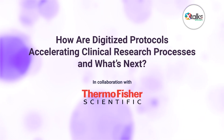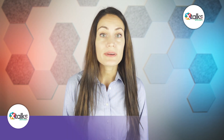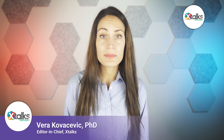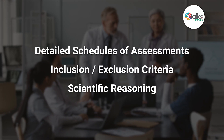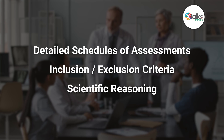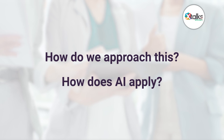Protocols are the driver of every clinical study, from early inception to planning to execution of a trial. They are also extremely complex, with detailed schedules of assessments, inclusion-exclusion criteria, and scientific reasoning, all encapsulated into a single written document. So how do we even begin to approach this? And how do advances in AI apply?